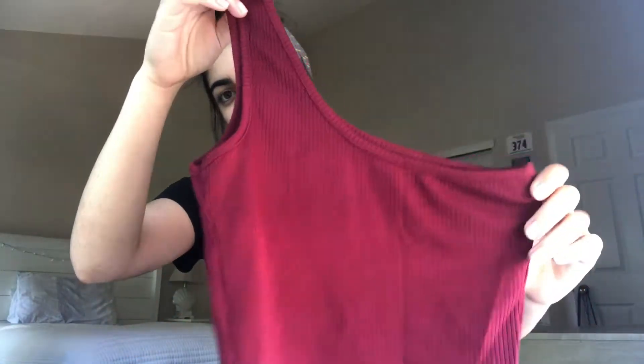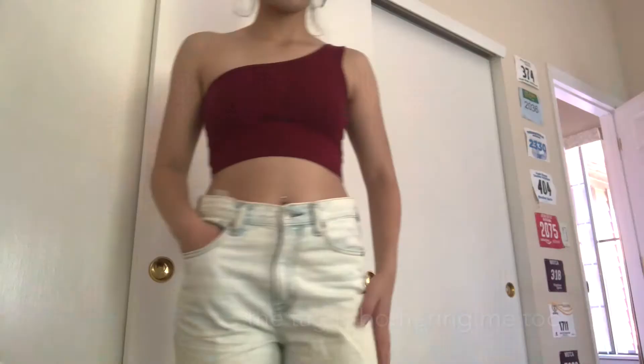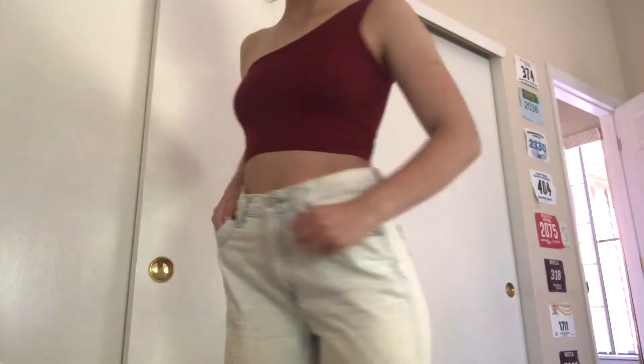So first I got this like one-sleeve tank top — they have it in a ton of different colors. I think it was under ten dollars and I really like it. The only thing is it's definitely more cropped than I was expecting it to be.